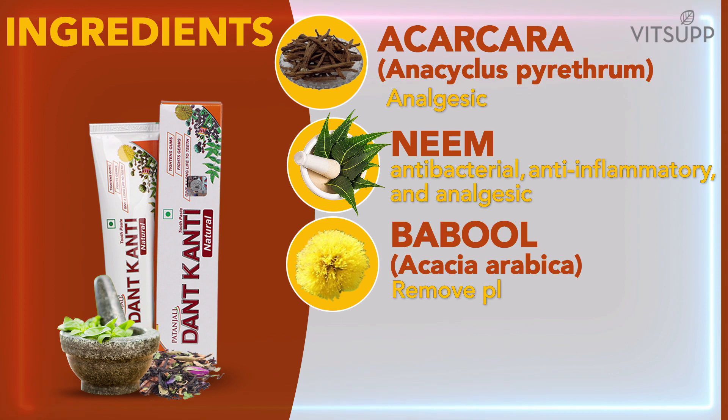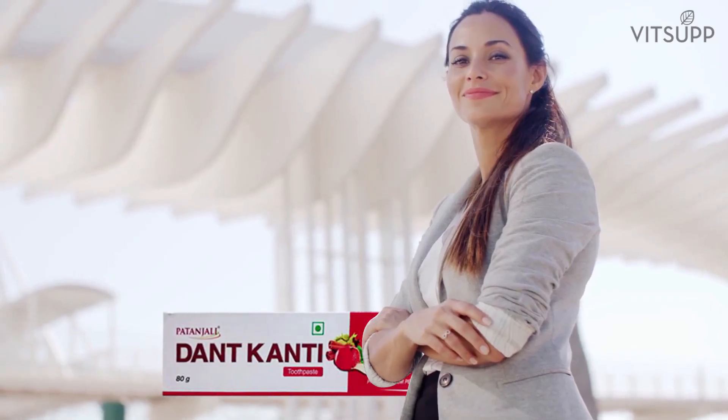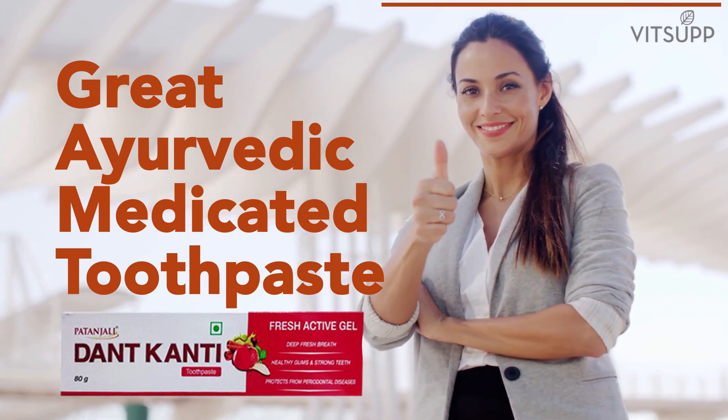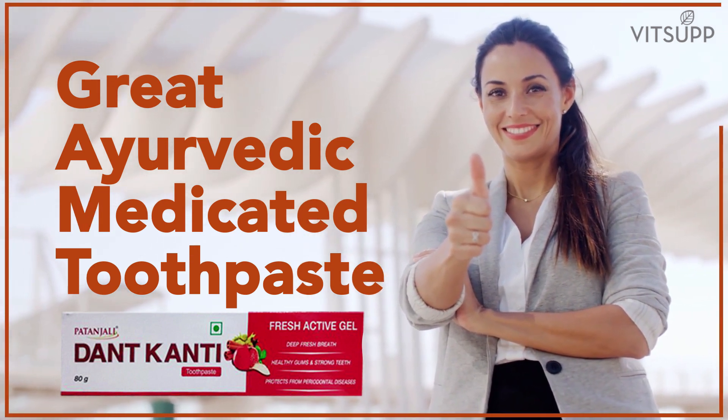Babool, or Acacia arabica, is used to remove plaque and reduce inflammation in the teeth. Pudina, or mint (Mentha spicata), is used as a flavoring agent and is helpful in the treatment of bad breath. Overall, this is a great Ayurvedic medicated toothpaste. However, I am not a fan of fluoride, so I would like it even more if there was a non-fluoridated version.